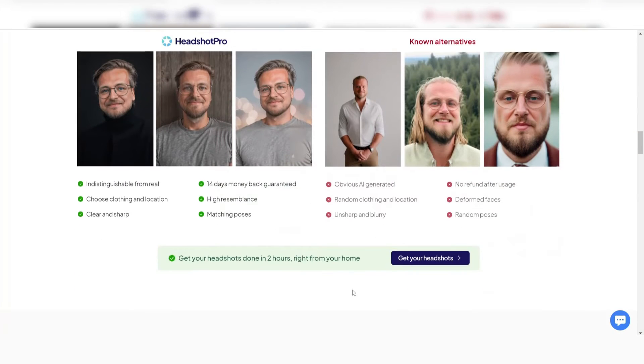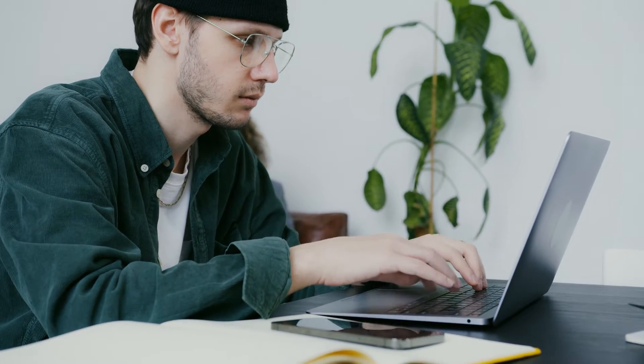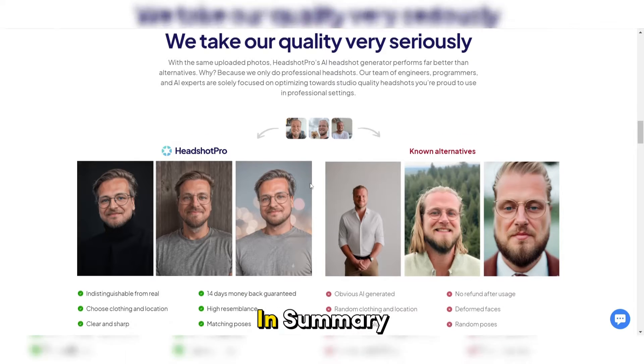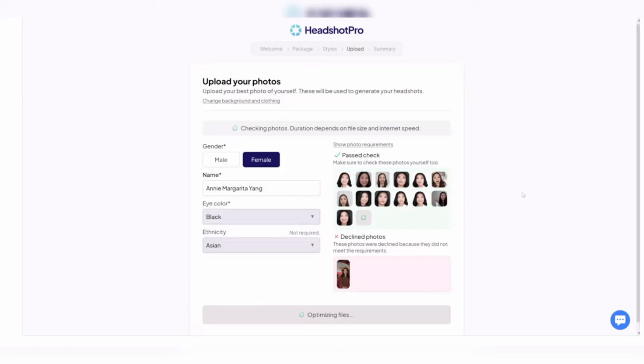Headshot Pro offers a 14-day money-back guarantee, allowing users to explore the tool risk-free. In summary, Headshot Pro's combination of advanced AI technology, extensive customization options, and efficient batch processing makes it a standout choice for businesses seeking a reliable and effective AI headshot generator for their professional needs.